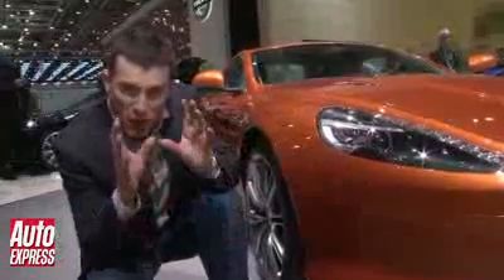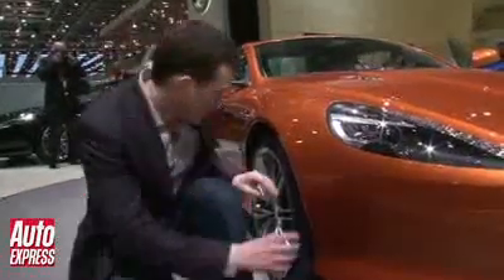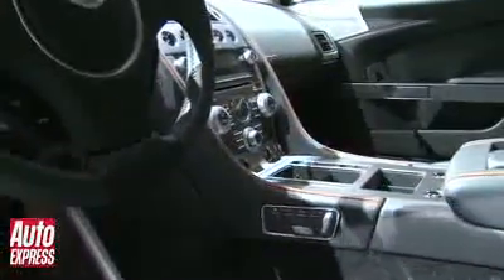The car has been set up more for comfort. Aston has used a lot of their know-how from the Rapide on it, so it's got different suspension, it also comes with carbon ceramic brakes, and there's extra sound deadening inside the cabin to make it quieter for cruising.